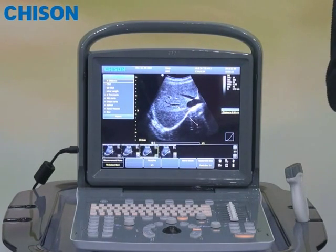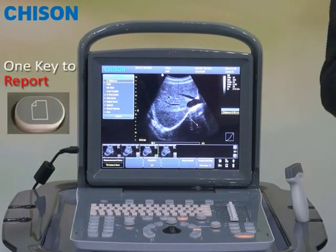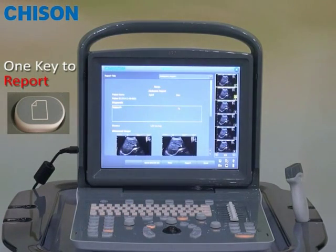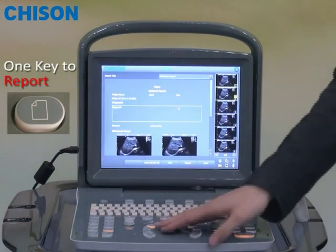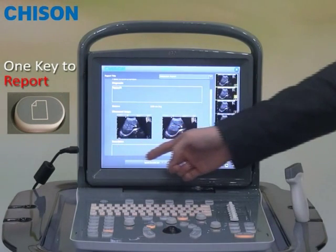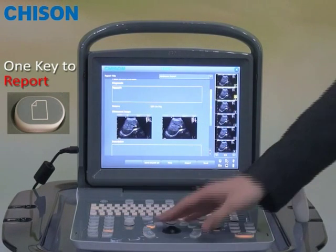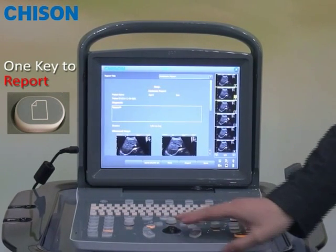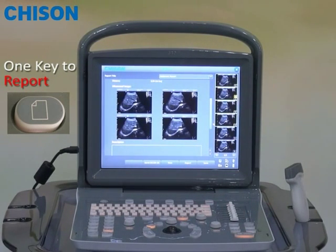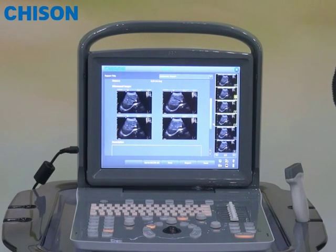In the end, you may want to have a detailed report for the patient. Very easily and simply, pressing the report key will bring you automatically to a well-structured report template. In the report template, you can see the measurement results already captured. You can select as many scanned images as you like to be included in the report, and also type your diagnostic conclusions. The report can be saved as PDF format on the hard disk or printed directly by pressing a key from the keyboard.